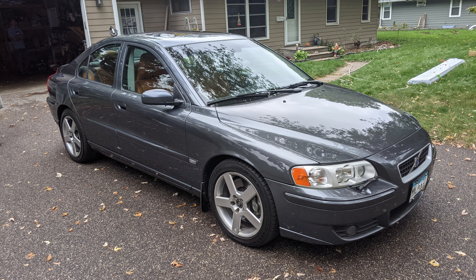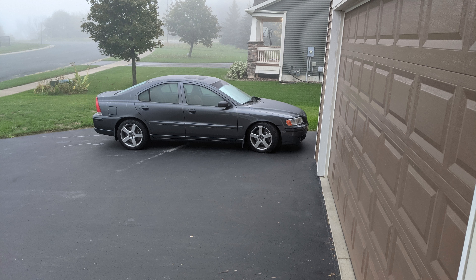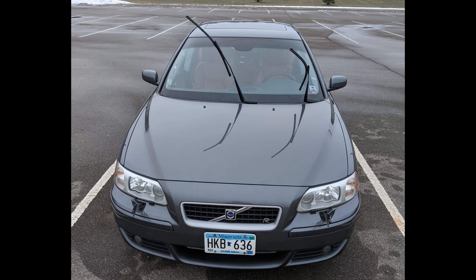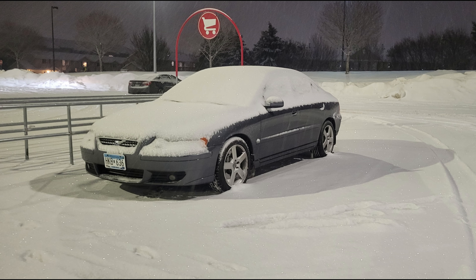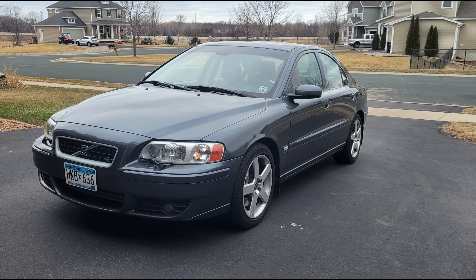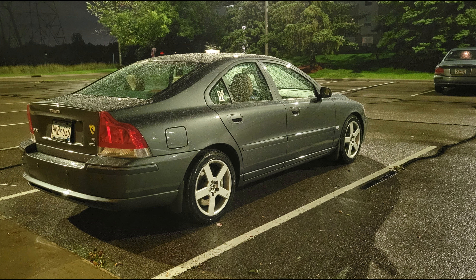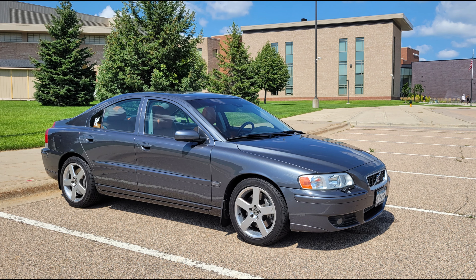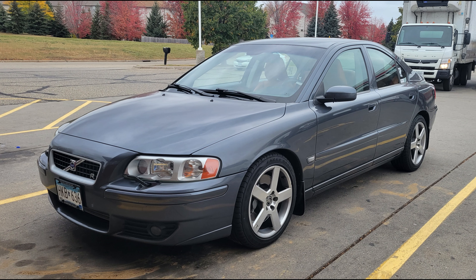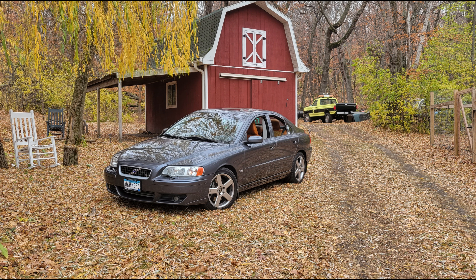If you want to know whether you should buy an S60R or a V70R, I'll tell you my story. I spent eight and a half grand on it, and it came with blown rear struts and a blown Haldex pump, and that cost me around $2,600 total including parts and labor. I was quoted $3,600 by a professional Euro shop, but I ended up buying the parts from SAP Euro and having another shop install them.